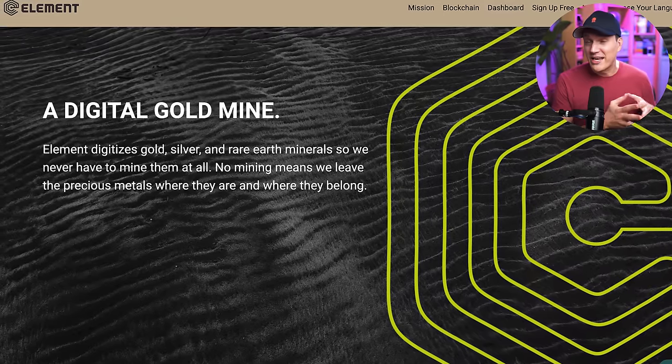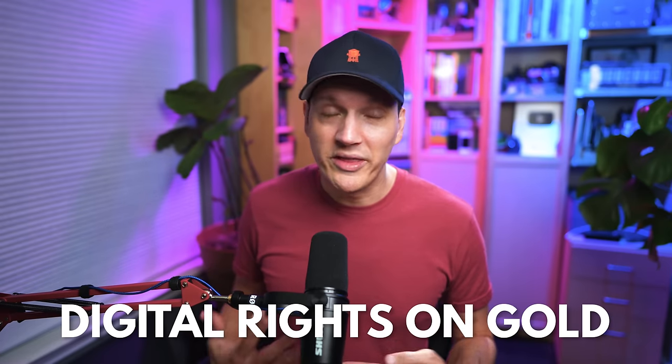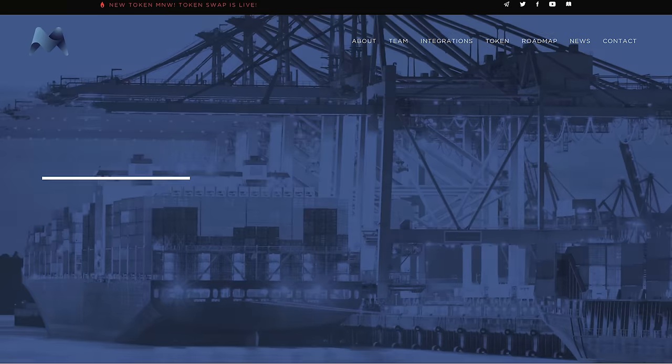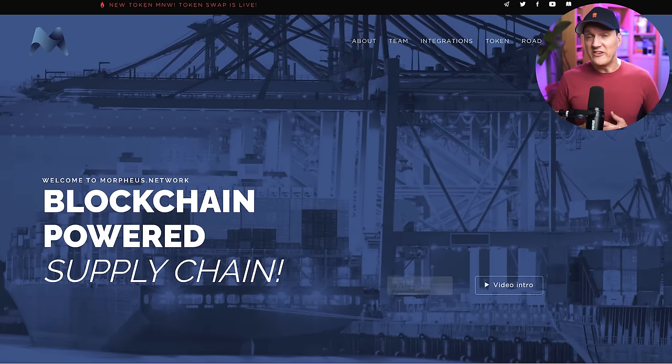Those are the ones I'm currently working towards adding. A couple more I'm just researching right now: First is Element United — brought to my attention by Chris McCauley on YouTube. It's an ambitious project wanting to digitize gold by putting digital rights on it without actually pulling it out of the ground. I'm not fully convinced it'll work, but I see the potential. The next one is Morpheus Network, which like VeChain is a supply chain-based crypto. Supply chain is a perfect fit for blockchain, and Morpheus Network has masternodes — I'm still in the research phase but those two things together make it worth exploring.